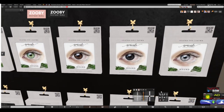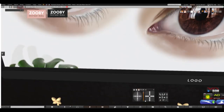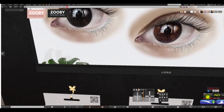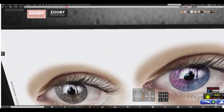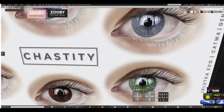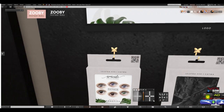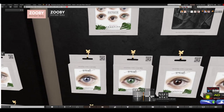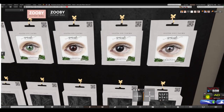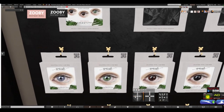Beautiful gray. So the next group — back up a little bit. This is Chastity, and they look like beautiful combinations as well. See if I can get super close. Beautiful. These are beautiful.